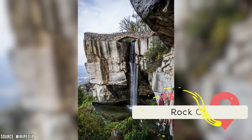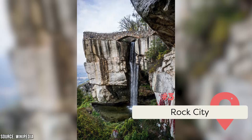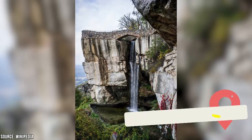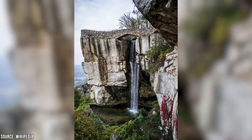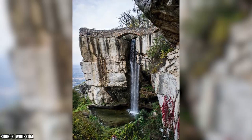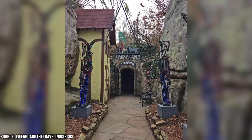Rock City Gardens, known to locals as simply Rock City, is a stunning park full of wild rock formations, epic trails, caves, waterfalls, and fields of flowers. Climb the peaks and you'll get a view out across an incredible seven American states.